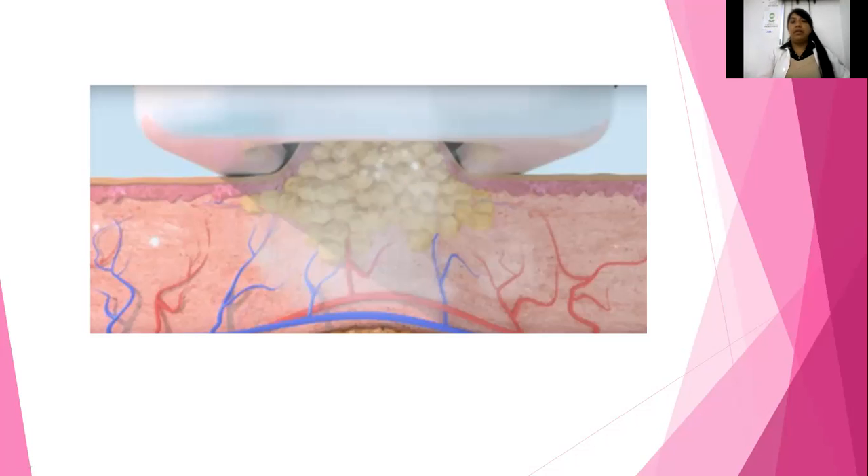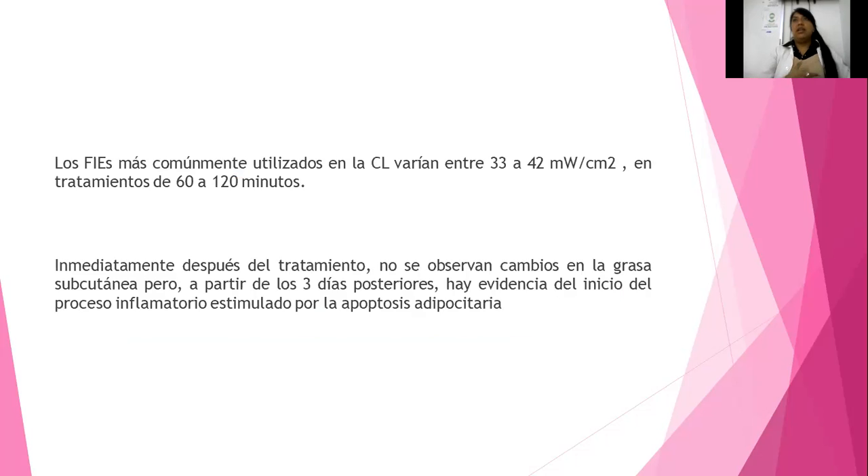El tiempo va a depender: de entre 45 minutos aproximadamente, hasta una hora o dos horas, dependiendo. Entre mayor cantidad de grasa y mayor complexión sea la persona, mayor tiempo se va a ir incrementando. Los efectos secundarios ya los mencionamos: hematoma, entre otros.